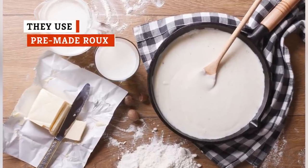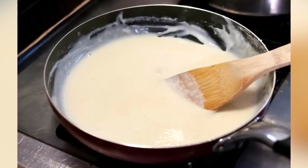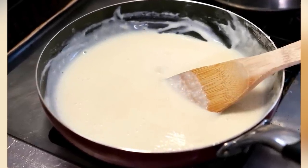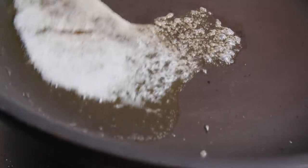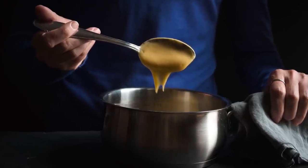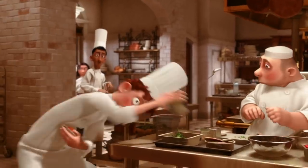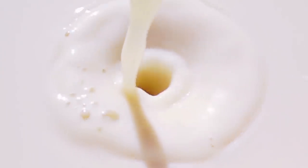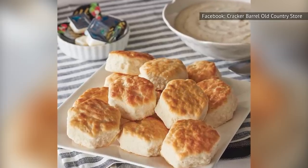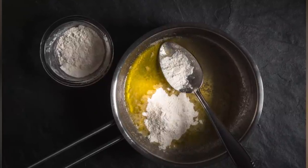A roux is basically just flour whisked with melted butter. This blend creates a thin paste that forms the base for many different kinds of sauces. The longer it cooks, the darker it becomes, setting the stage for everything from a simple bechamel to a flavorful gumbo. Making a roux isn't necessarily difficult, but it does require some time and measurement. That might be the reason why Cracker Barrel allegedly uses a pre-made roux for their gravy. According to a Redditor who claims to be a line cook at Cracker Barrel, the roux is already pre-made so that all the cooks have to do is mix it with some milk. Considering that another cook on Reddit claims that other Cracker Barrel menu items like cornbread and biscuits are made from scratch, it does seem a little strange to outsource something as basic as a roux.